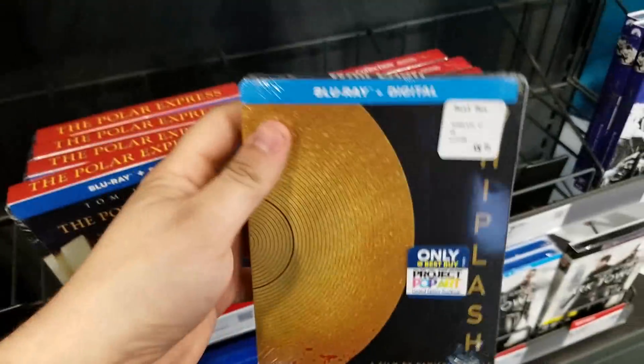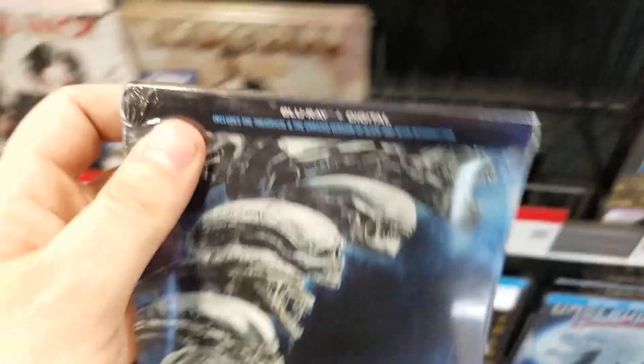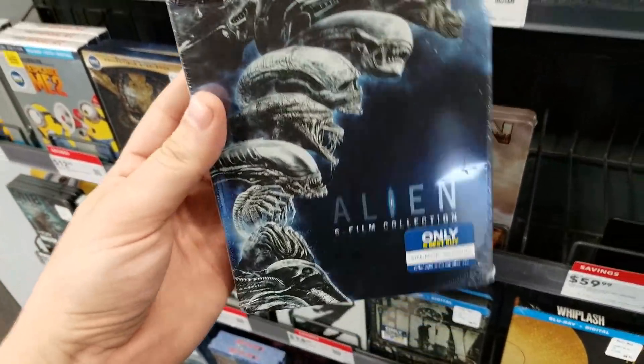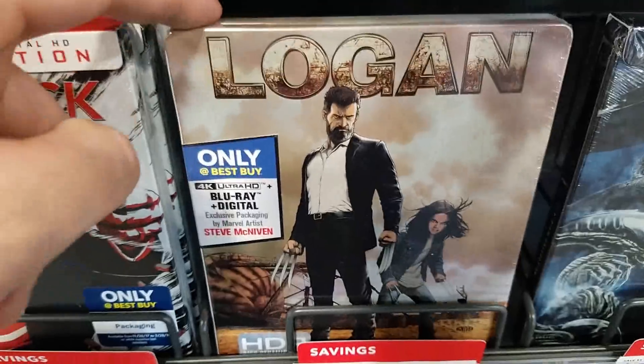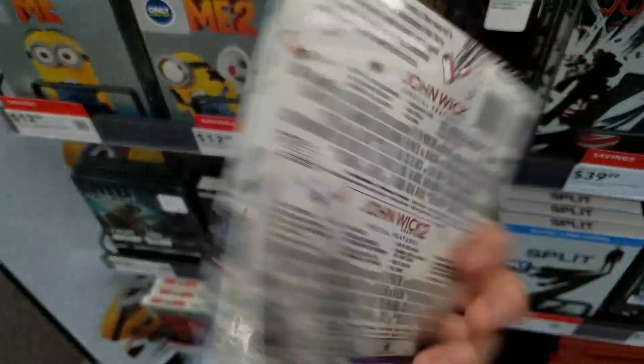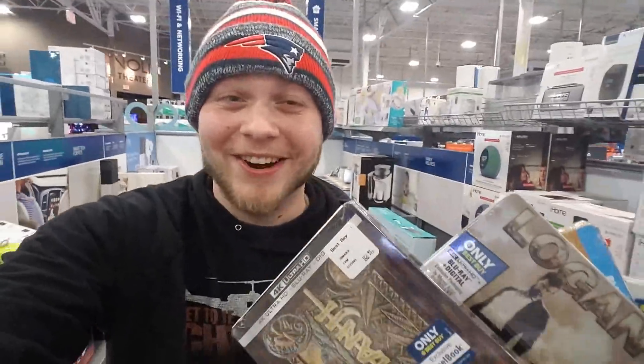I do love the Whiplash one — the art on that is just amazing. The Home Alone 1 and 2: I have the first one on steelbook but having both would be sick — that cover is fantastic. John Wick 1 and 2 was so hard to get and I just love these movies, so I definitely need this one. You guys can tell I'm pretty freaking excited right now.